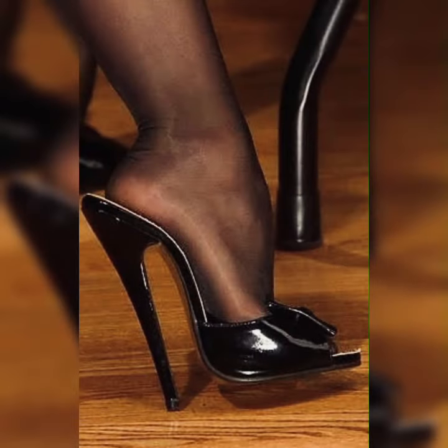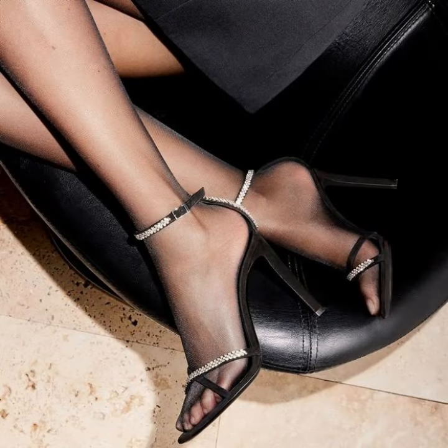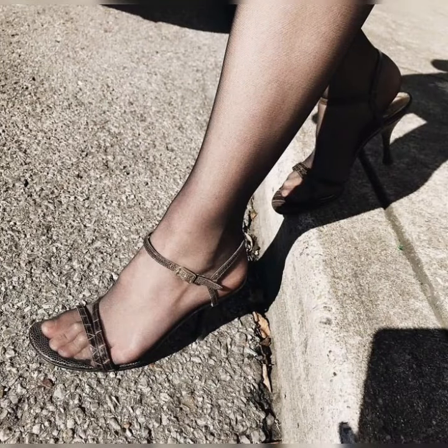One of the defining features of bucks is the distinctive pattern on the upper part of the shoe. They usually have a perforated or brogue detailing, which adds a touch of elegance and gives them a unique look.